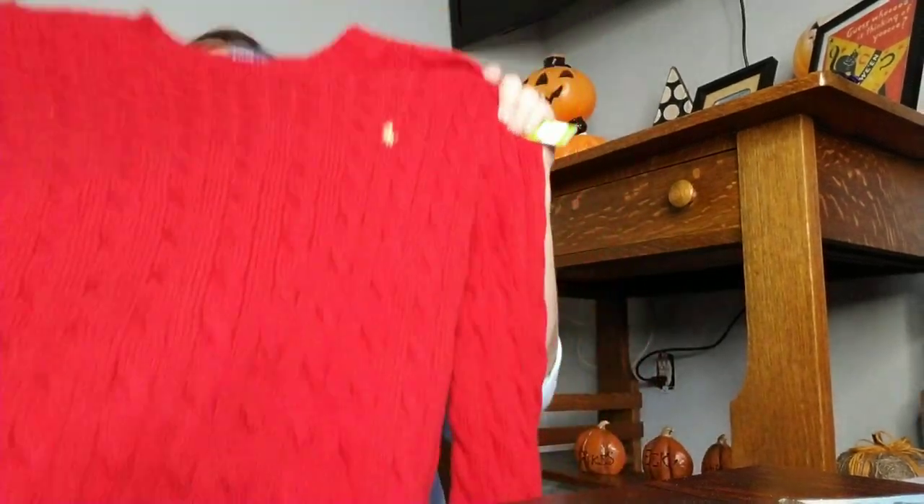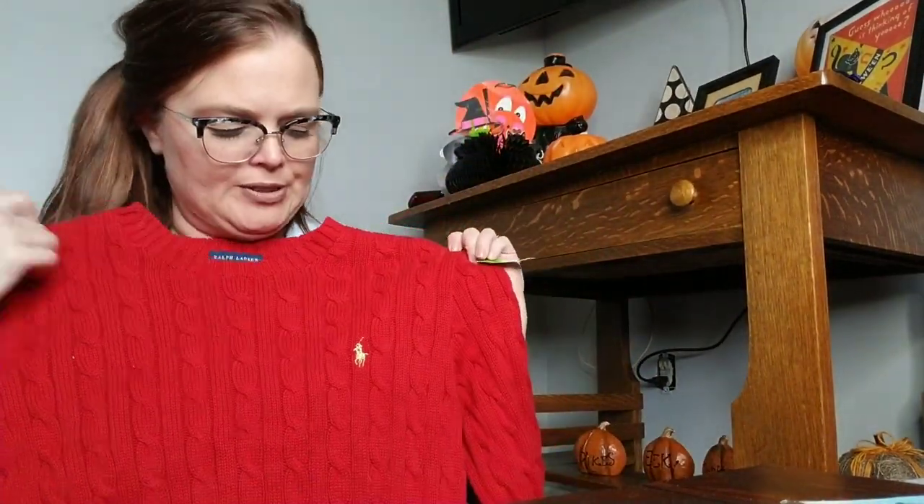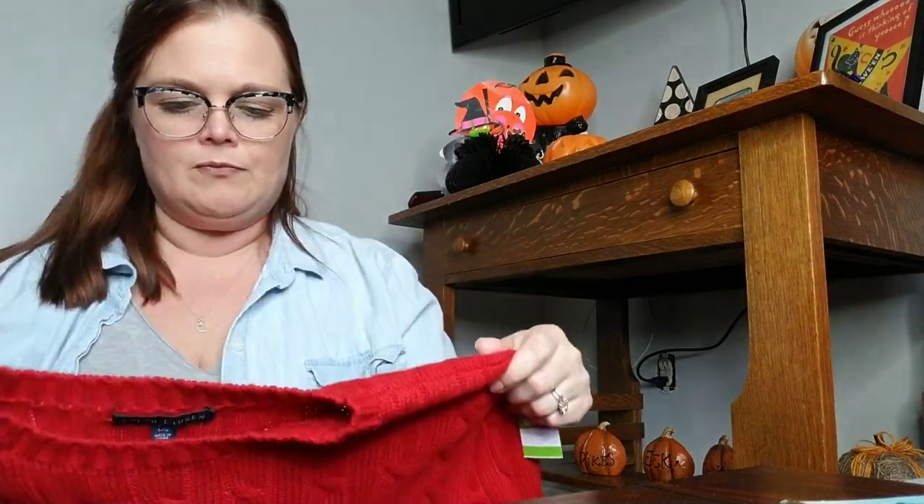The next thing was half price, so it was $2.25. This is something I've seen for the past couple of weeks when I've gone in, and I just waited for it to go on half price. It's a large Ralph Lauren red cable knit sweater with the gold logo.